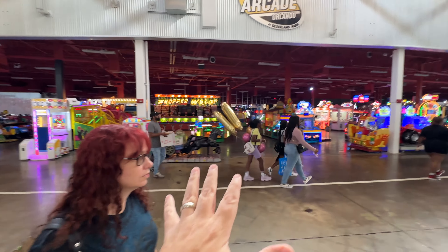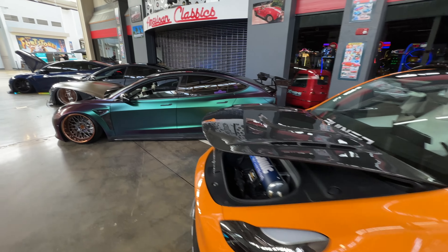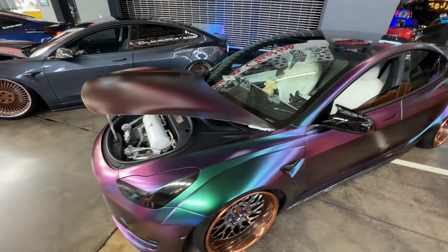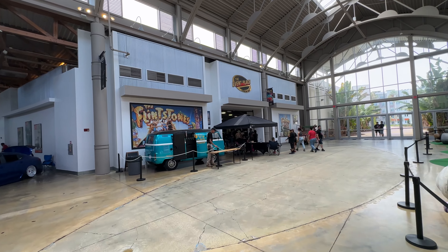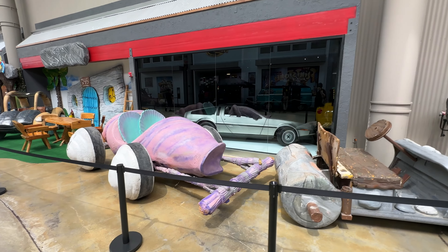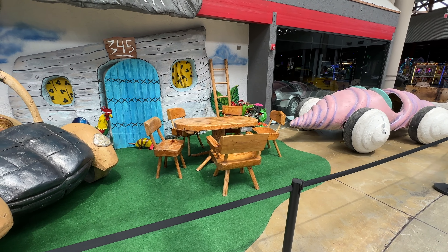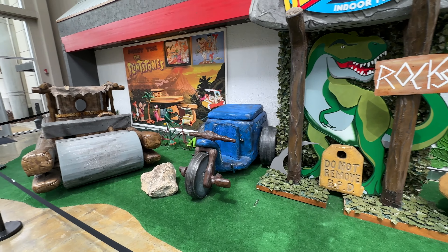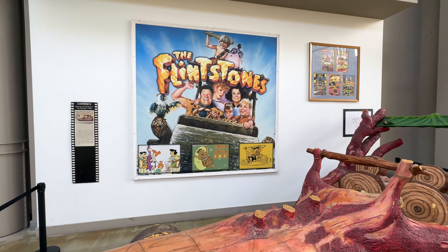You've got a big arcade over here as well — play for tickets. Some tuner cars, and the paint on this is really phenomenal. There's a little area here for events, and right outside of that you have cars from the Flintstones movie, and in the background a little Back to the Future DeLorean. Do not remove — Bedrock Police Department. Yabba dabba doo! All of these vehicles are of course from the Flintstones movie.